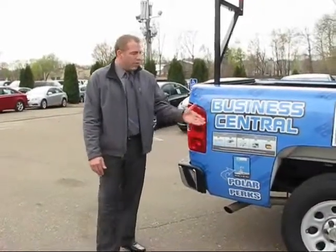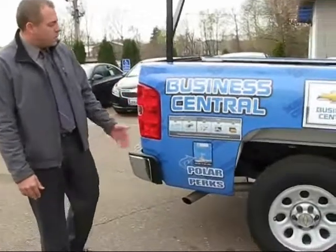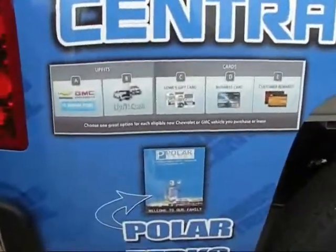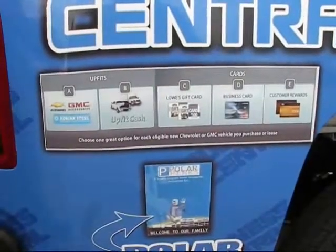Tim Scorer, Commercial Salesman, Polar Chevrolet. I want to offer you a couple of things for your business. We've got Business Central, which is commercial customer choice, up-fit money, available to our business clientele.